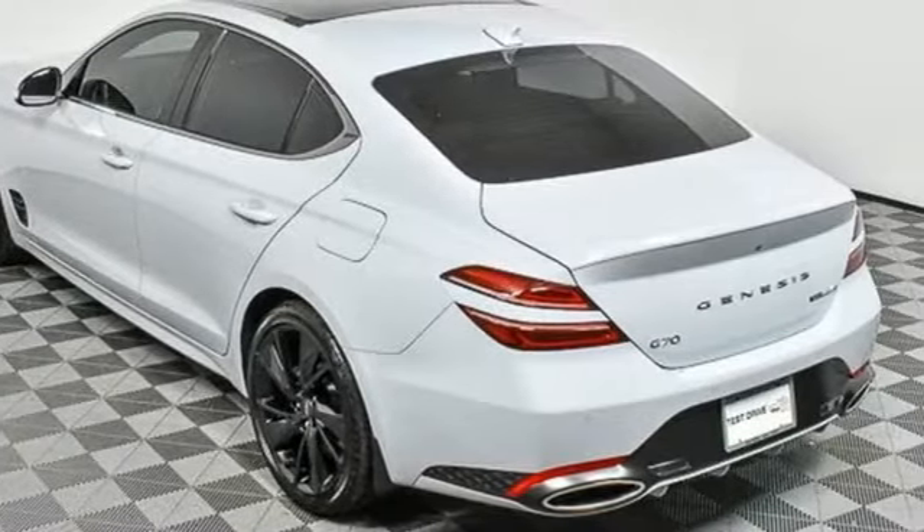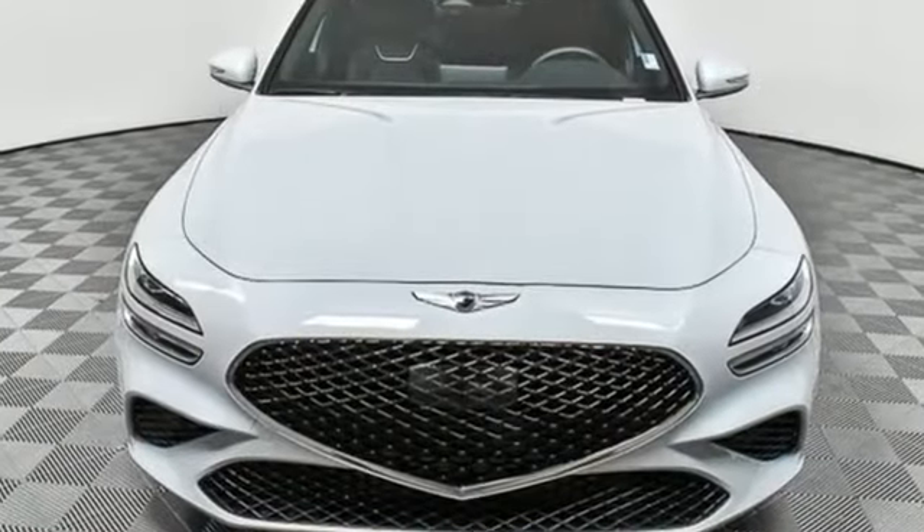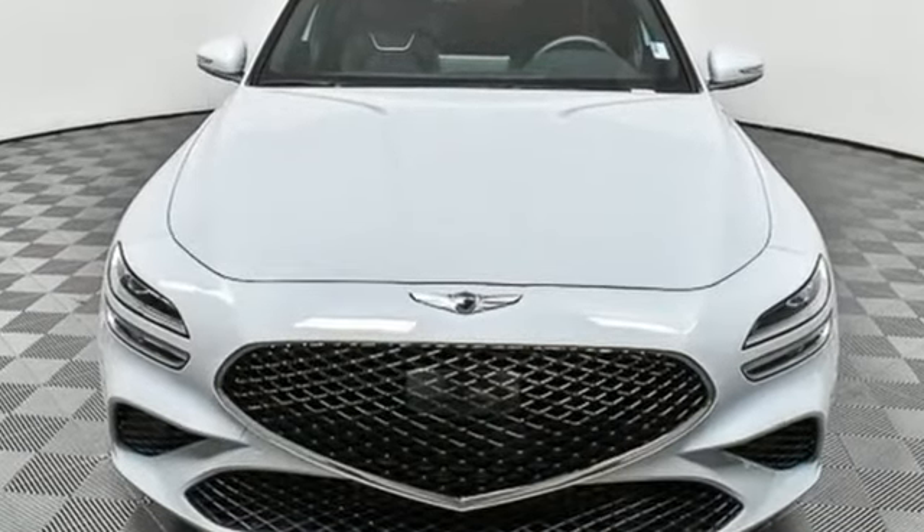Athletic elegance. Refined performance. This is Genesis. Experience it for yourself today.